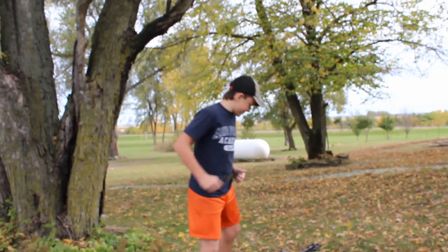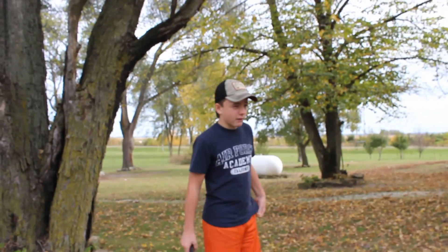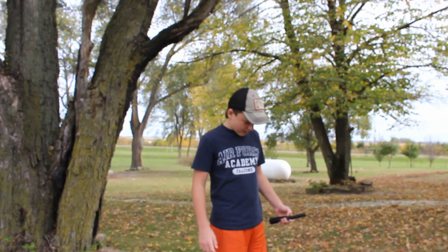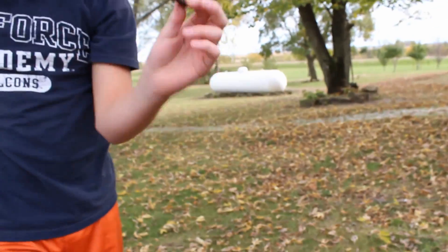Hello everybody. My name is Ethan, and today we are metal detecting at my house. This house was — my grandma claims it's 200 years old. And I'm just going to be metal detecting. First thing — we've got something. Oh, it's a bullet. Bullet casing. Well, let's keep going.